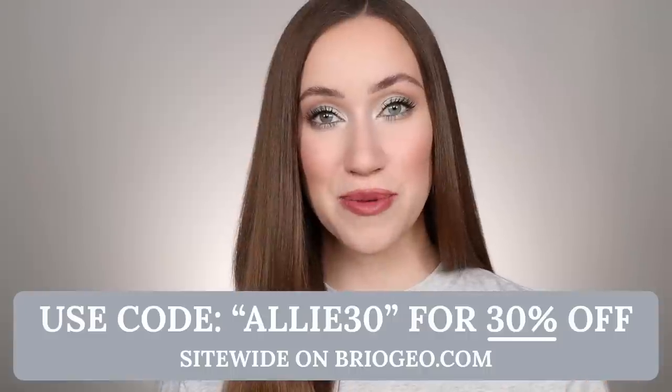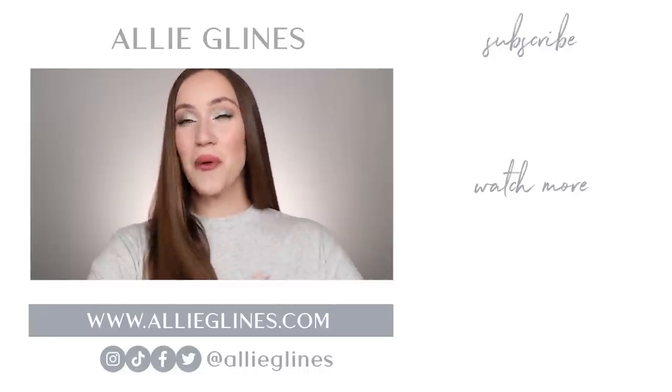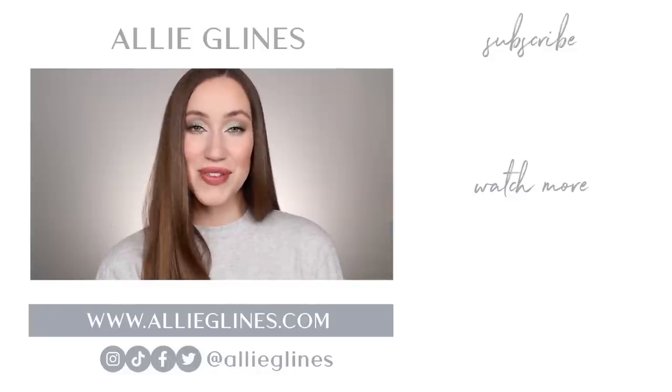I hope you enjoyed this mini makeover and this makeup look — I'm genuinely so in love with it. Huge thanks to my friends at Briogeo for sponsoring today's video. Don't forget to shop their holiday sale early using my code Allie30 — everything is linked in the description box below. Let me know what you picked up from Briogeo in the comments. If you're new here, hit the subscribe button and the notification bell so you won't miss an upload. I hope you have an amazing day — love you, bye!